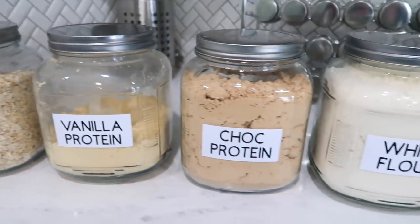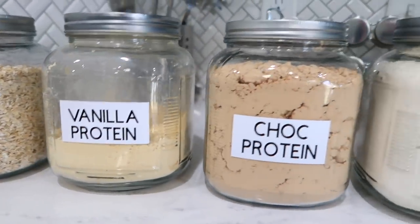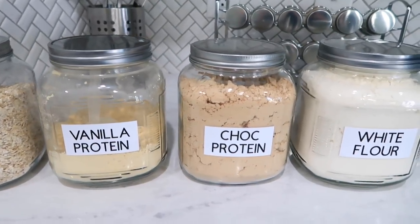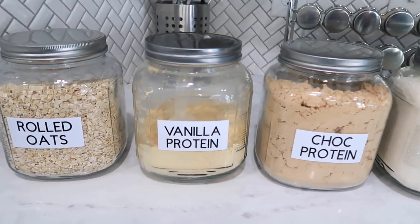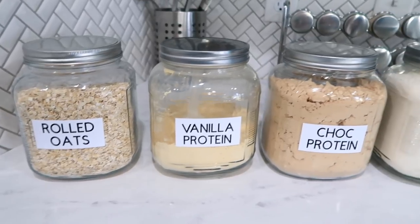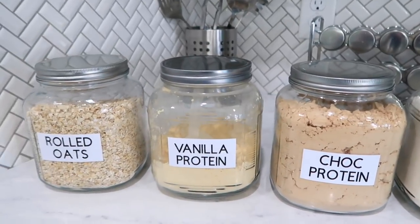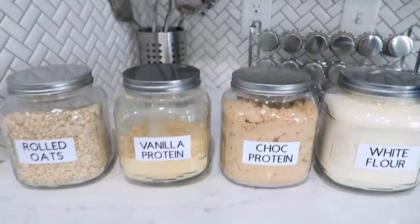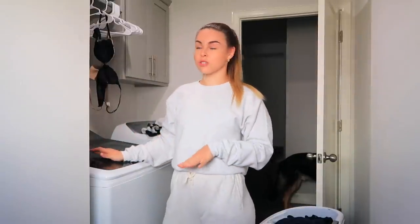Just finished putting all the labels on the jars — they look so good and clean. I really love how nice and organized everything's going to look. I have like 20 more jars to do, but I wanted to show you guys how I did these with my Cricut Explore 3. I'll have it linked down below — hopefully this gave you some ideas or sparked your creativity. Thank you again so much Cricut for sponsoring this video.